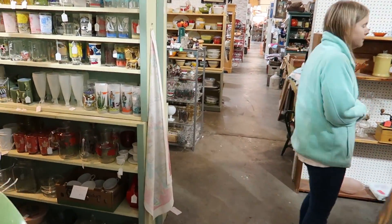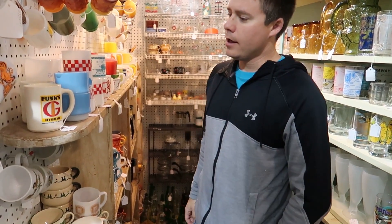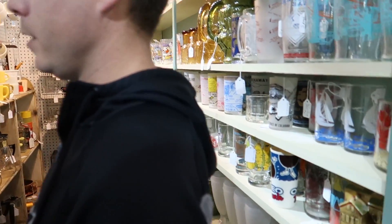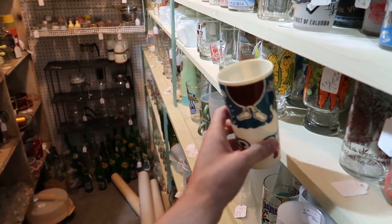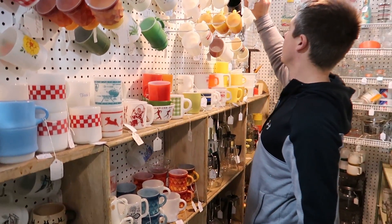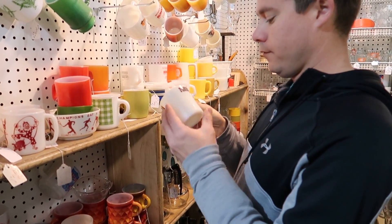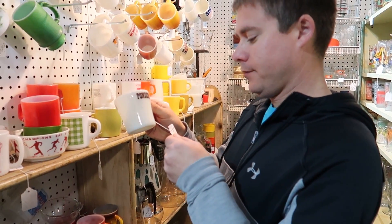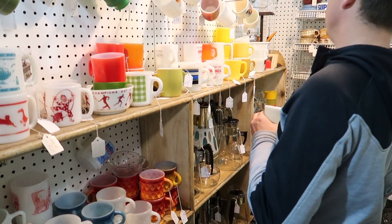I like this booth because of all the glasses. That's where I got quite a few of my Bonanza mugs from in here. Those people apparently like Oreo dunk. I could get that Ponderosa one — you could go wild in here. It's pretty plain. I tried talking you into that one last time and you said no.